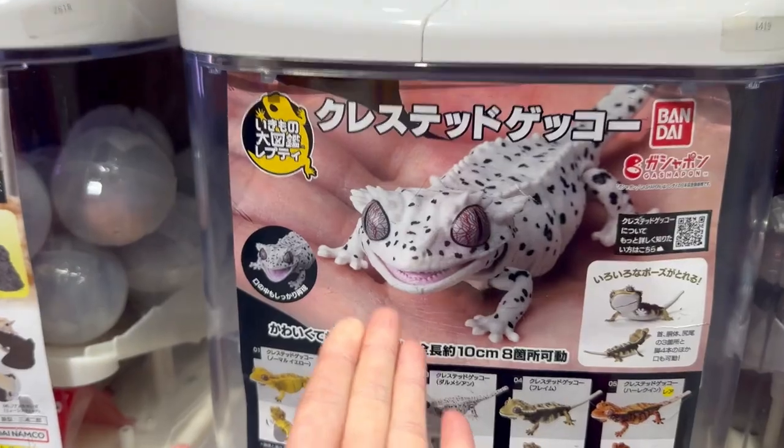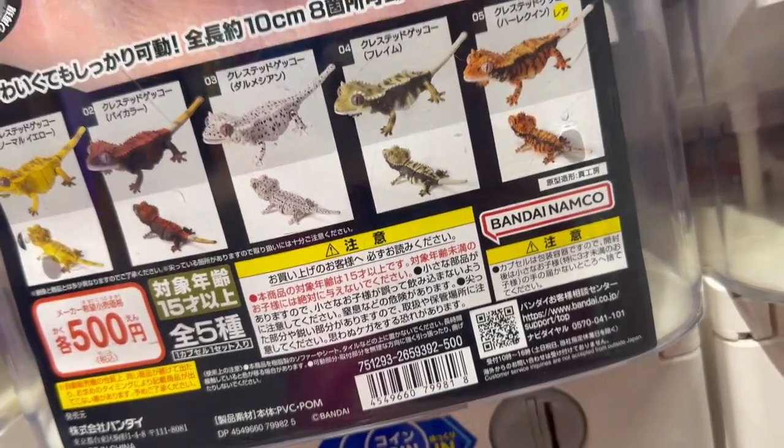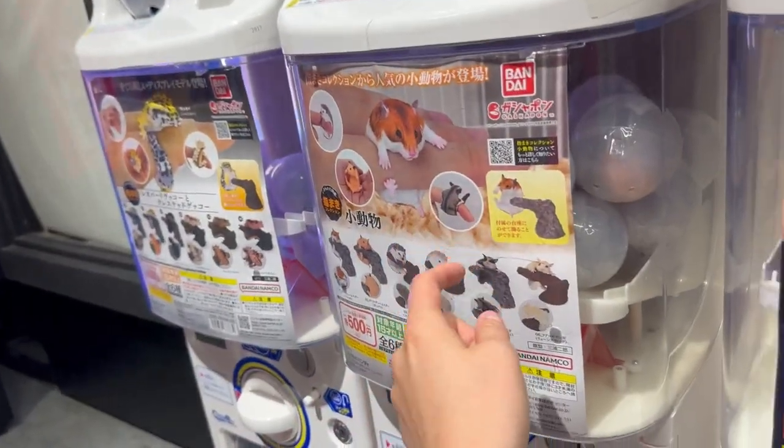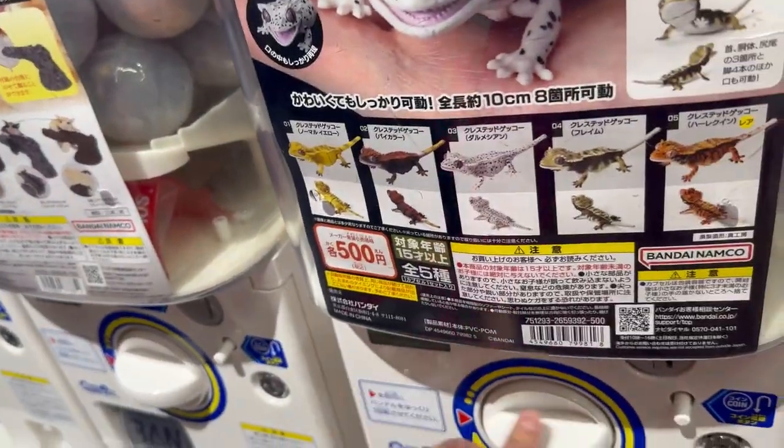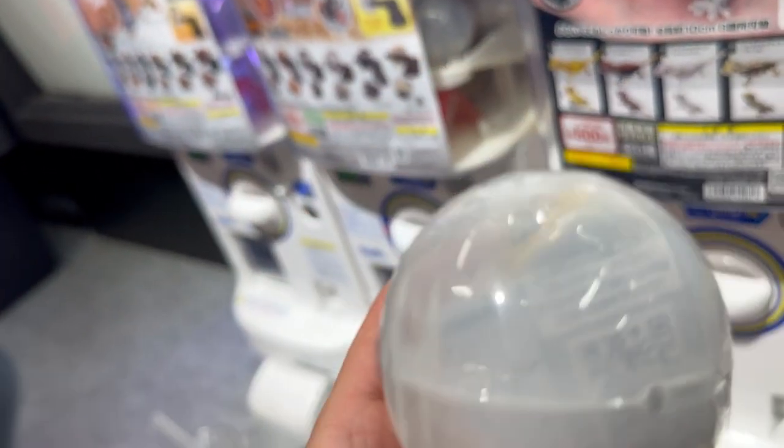Hi guys! It's another day and I found some more awesome Gekku ones! And there's all of these. I wish I could get some of those but it's probably hard to get. I'm going to have to get so many of these.